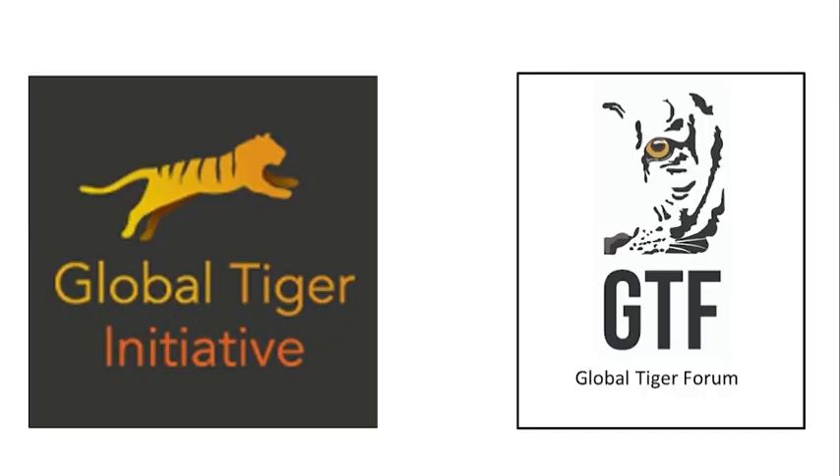India is already part of global initiatives for tiger conservation, including the Global Tiger Initiative of the World Bank and the Global Tiger Forum. With international cooperation, tigers will definitely bounce back once again in high numbers.